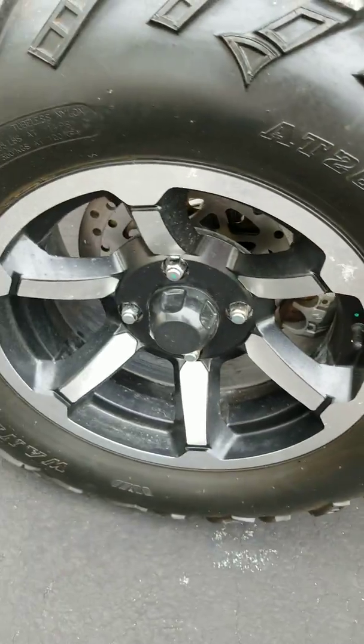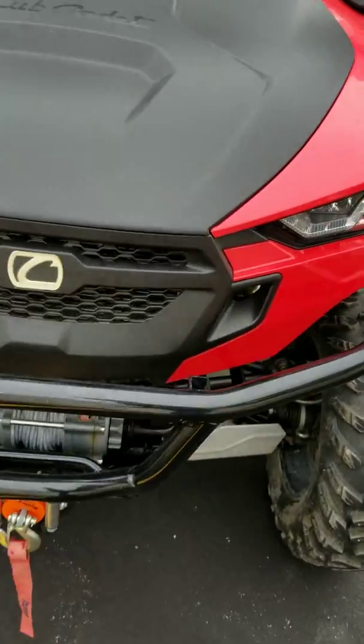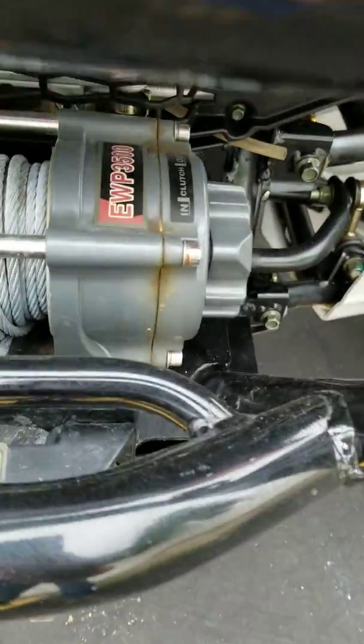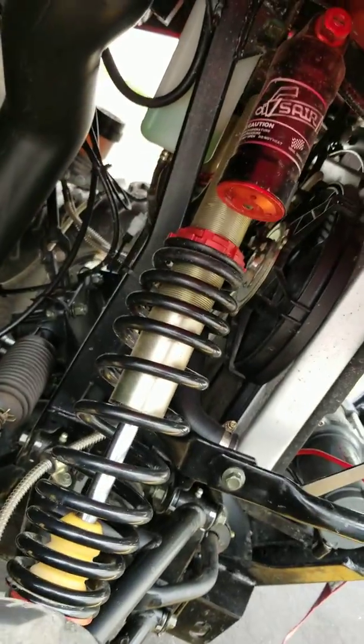It's got the LE package on it, so it's got the nicer tires and nicer shocks. It's got the winch on it. The front end looks brand new — everything looks brand new because it is. Nice winch; it's a 3500. It's got the A-arm guards, the undercarriage skid covers and plates.